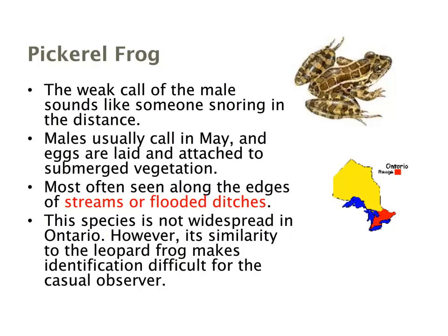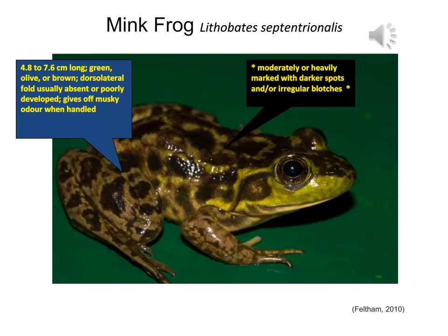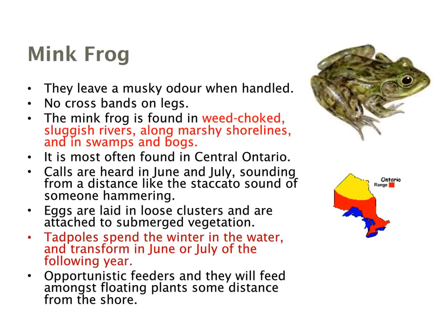The mink frog is about 4.8 to 7.6 centimeters, green, brown, or slightly olive in color. It has no dorsolateral folds — absent or very poorly developed. Unlike the pickerel or leopard frog, it has irregular dark blotching on a lighter green background rather than defined spots. It also gives off a distinctive musky odor when handled or disturbed. Found usually in weed-choked sluggish rivers, shorelines, boggy areas, and swamps in central and slightly northern Ontario, its calls are heard in June and July. Tadpoles overwinter and transform the following June or July, feeding opportunistically on insects, invertebrates, and other creatures.